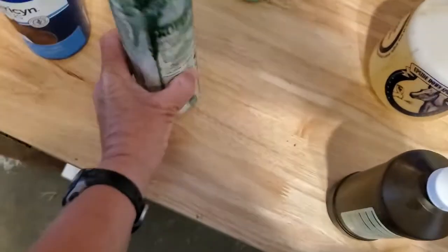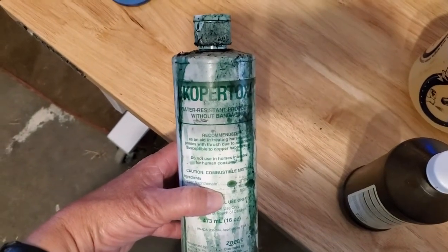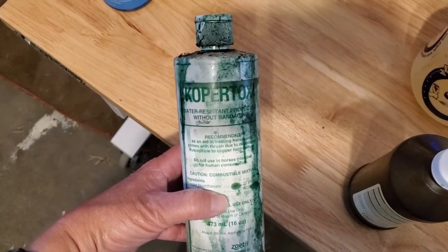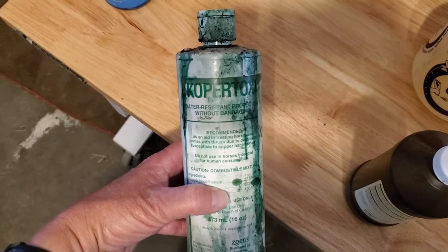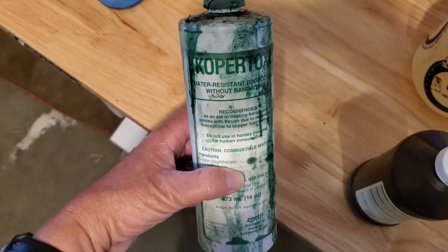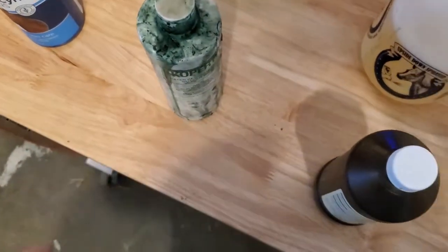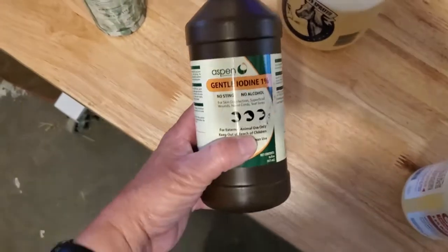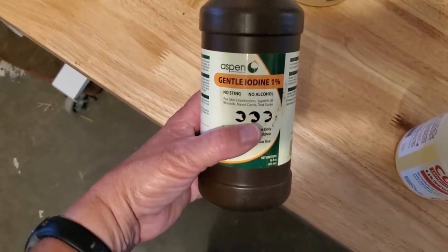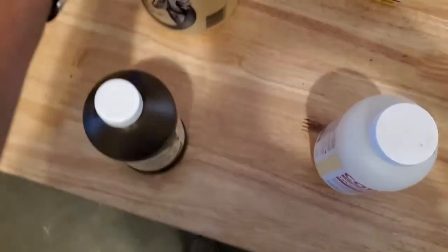I have Copper-Tox — when you're trimming their feet and you notice an odor coming from the feet, you can put this in there and it'll help with eliminating some of the bacteria that could possibly be causing foot rot or foot scald. I also have some iodine, which you use for cleaning out wounds — it just needs to be diluted down.